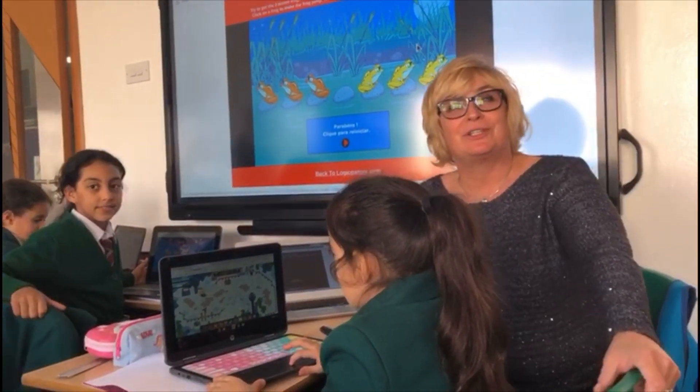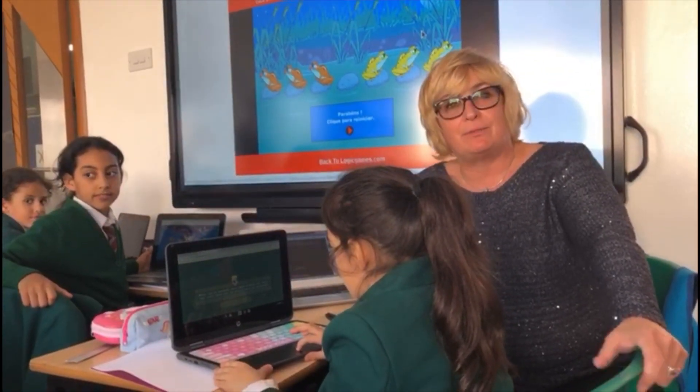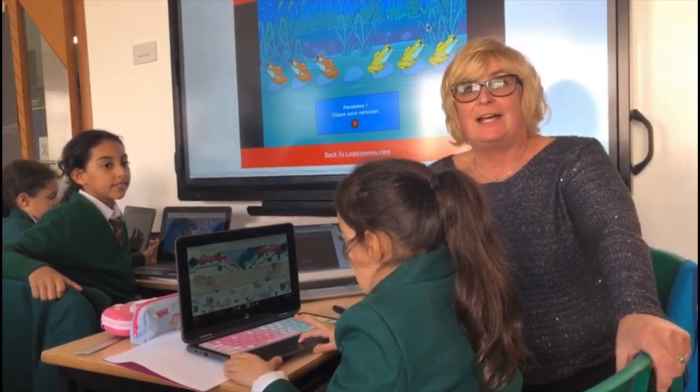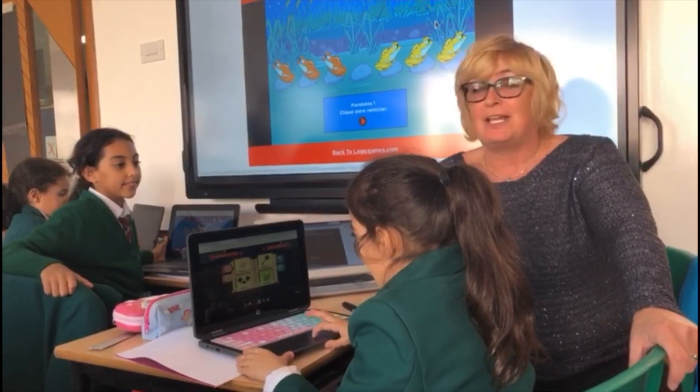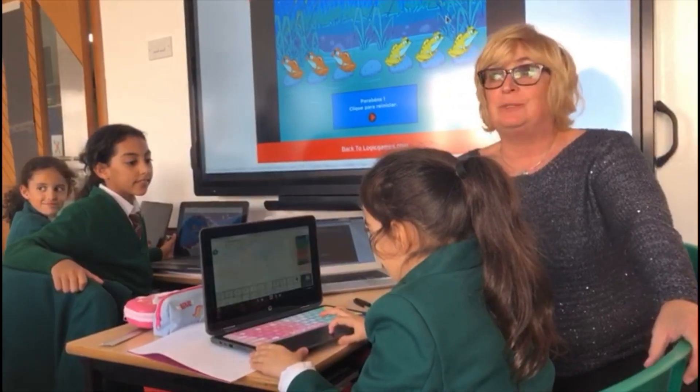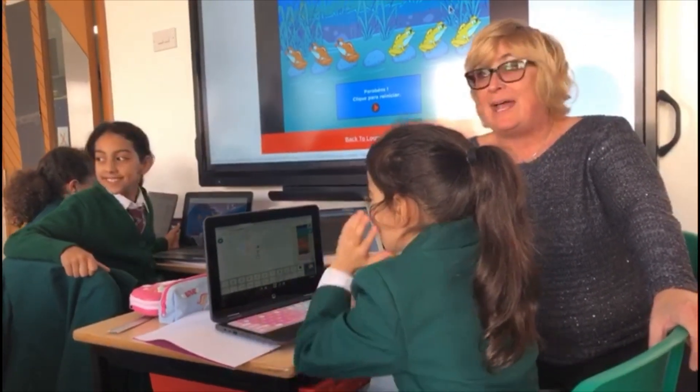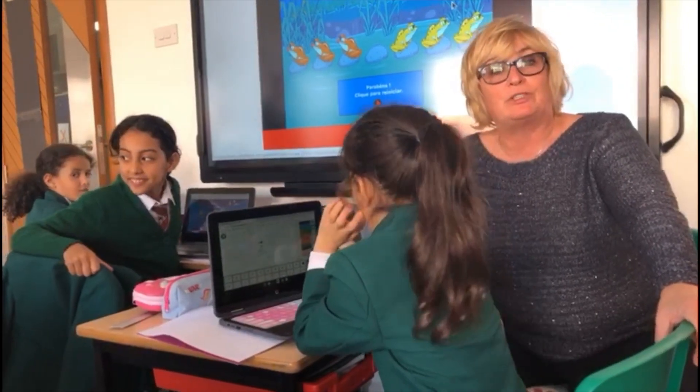We introduce the Chromebooks to the children because they've never used them before. We start off with just getting them logged in and show them all the fun apps like Reading X, Prodigy — we like Prodigy, don't we? — and Epic Books. They're really enjoying Epic Books at the moment.